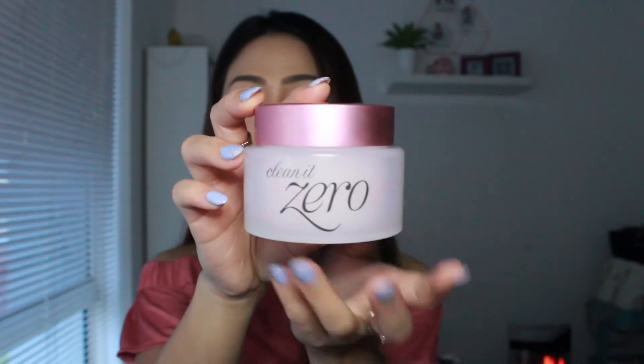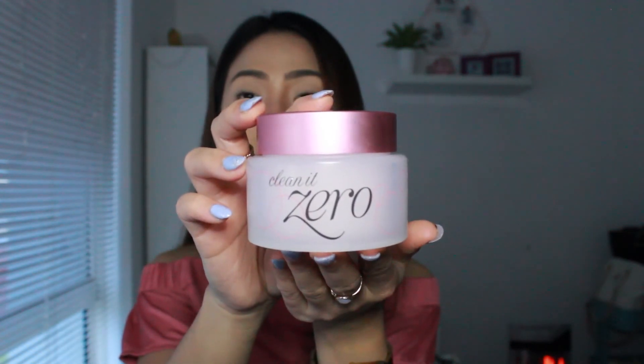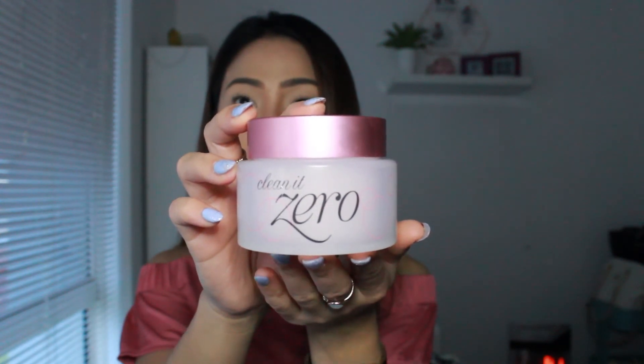First up for skincare, this is from Banila Co — this is the Clean It Zero Original. This removes your makeup really well, and it's oil-based, that's why I like using it. Sometimes I have really heavy makeup like thick foundation, and when I use an oil cleanser like this one it removes everything and cleans your face very well.